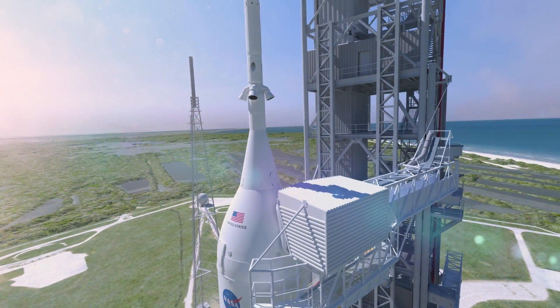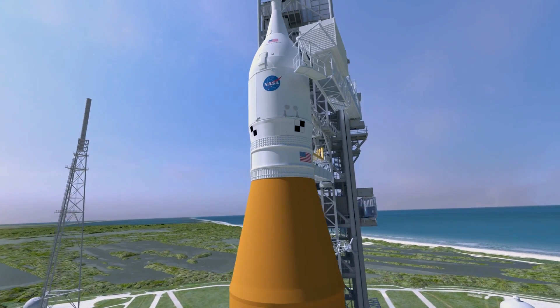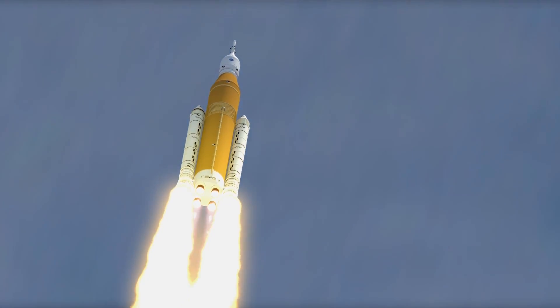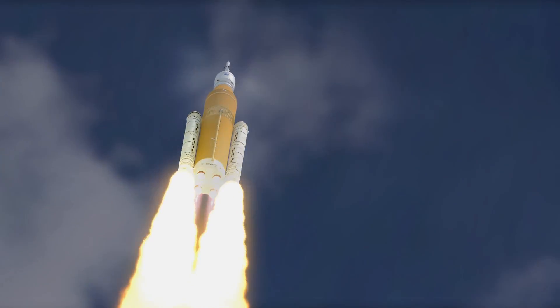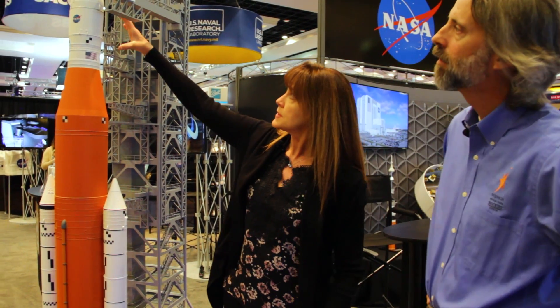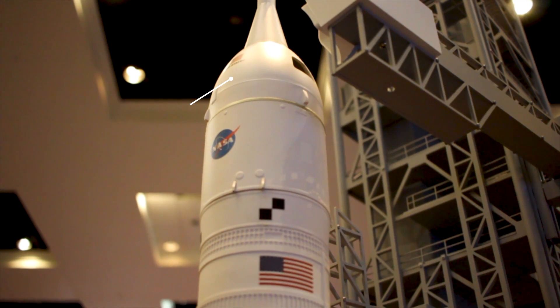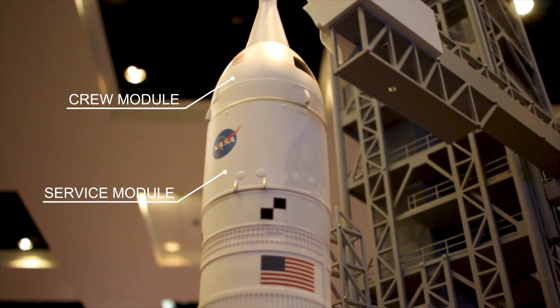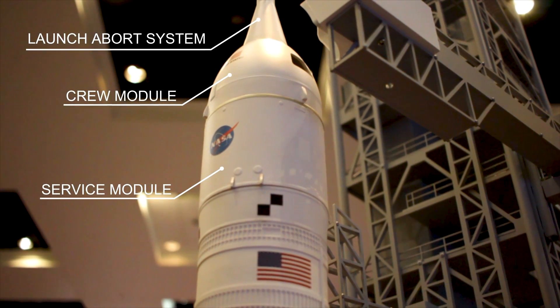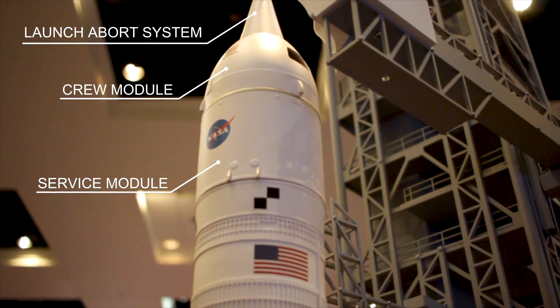Our new rocket that is capable of going back to the lunar vicinity, but also further than that — we can actually go to Mars with this rocket as well. So where is Orion on here? Orion is where the crew will sit, which is up here at the top. They've got the crew module and a service module, and then there's a launch abort system on top, which could carry the crew away in the event of a bad event.